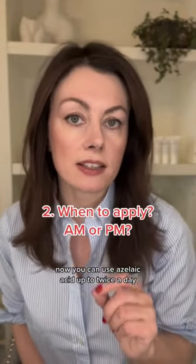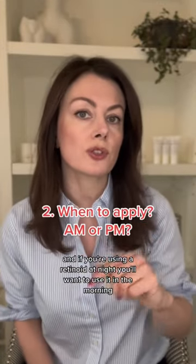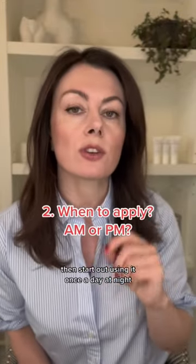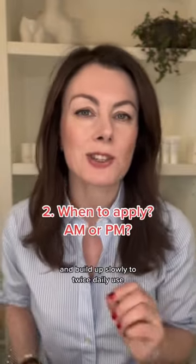You can use azelaic acid up to twice a day. If you're using a retinoid at night, you'll want to use it in the morning. But if it's your first active and you're using it alone, start out using it once a day at night and build up slowly to twice daily use.